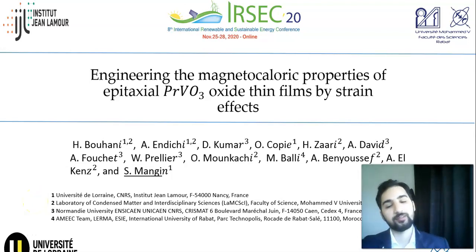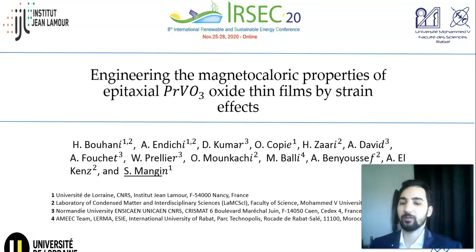Hi everyone. My talk today is about engineering of the magnetocaloric properties of epitaxial oxide thin films by strain engineering.